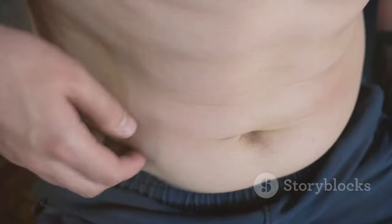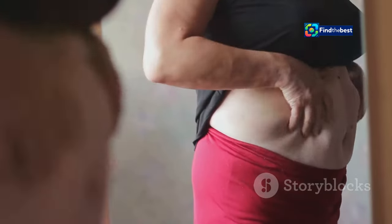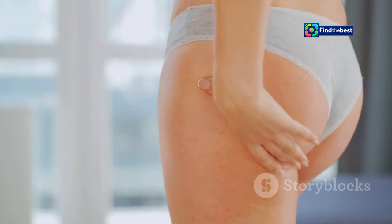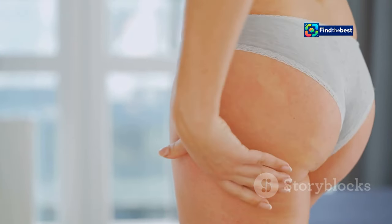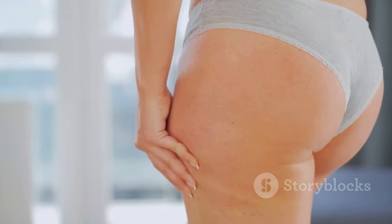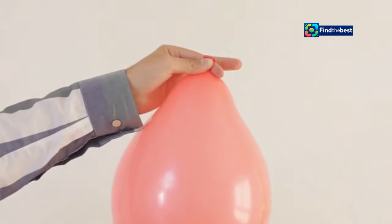The skin, which was once stretched to accommodate extra fat, now has to shrink back. This can result in loose, excess skin. The elasticity of your skin plays a crucial role here, and not everyone's skin bounces back the same way. This is particularly noticeable in areas where you once had more fat, such as the buttocks, where the skin can appear saggy and less firm.